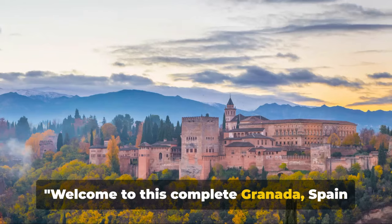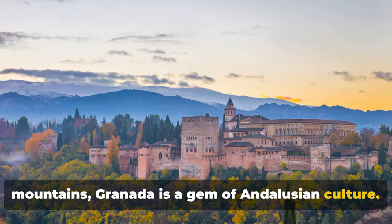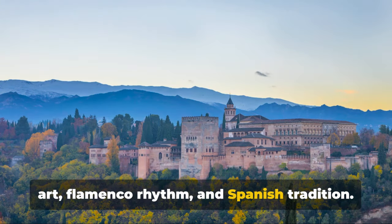Welcome to this complete Granada Spain travel guide. Nestled at the foot of the Sierra Nevada mountains, Granada is a gem of Andalusian culture. With a rich history that spans thousands of years, it's a melting pot of Moorish art, flamenco rhythm, and Spanish tradition.